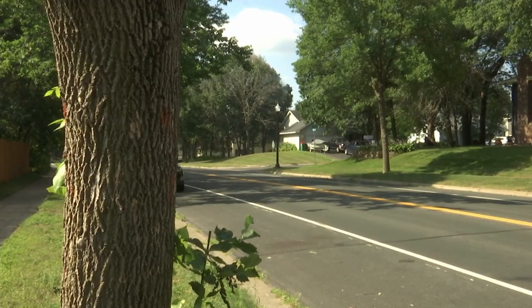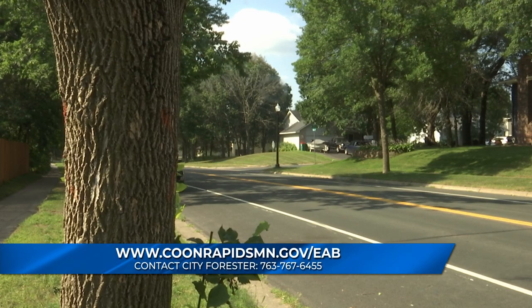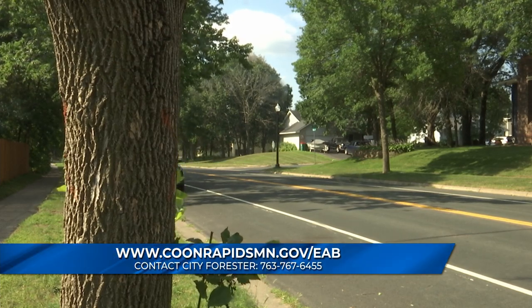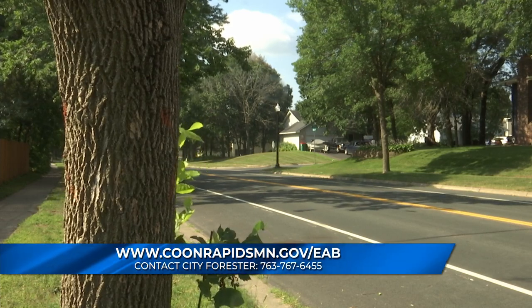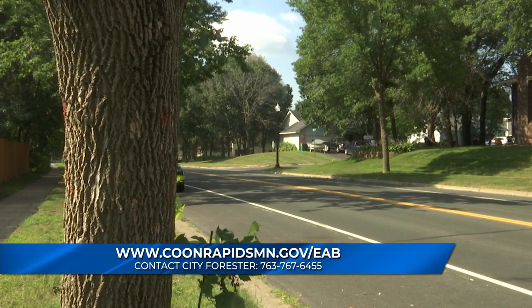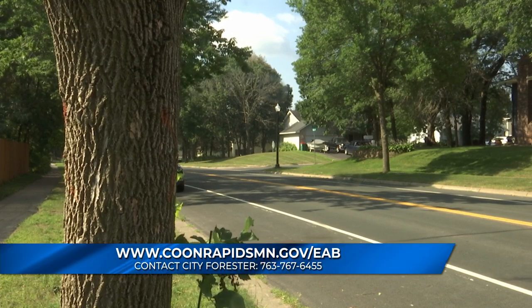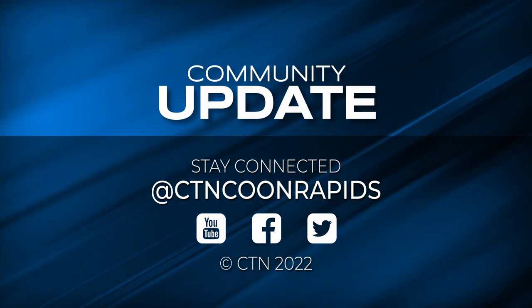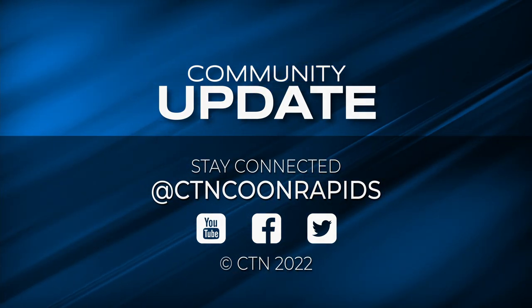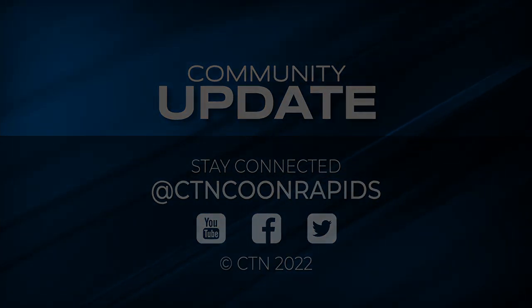It is really important to get the trees addressed sooner than later. For more information on Emerald ash borer, log on to the city's website at coonrapidsmn.gov/EAB. You can also call the City Forester at 763-767-6455.